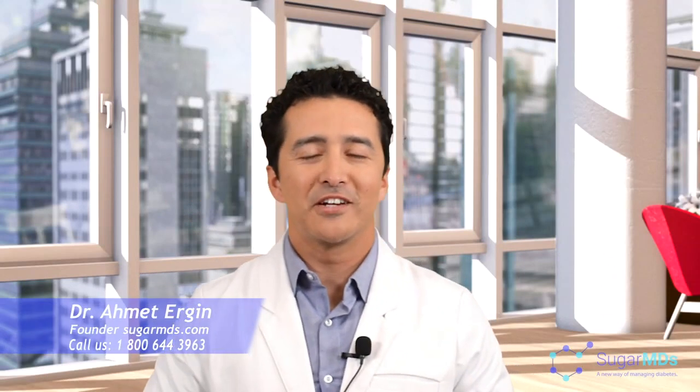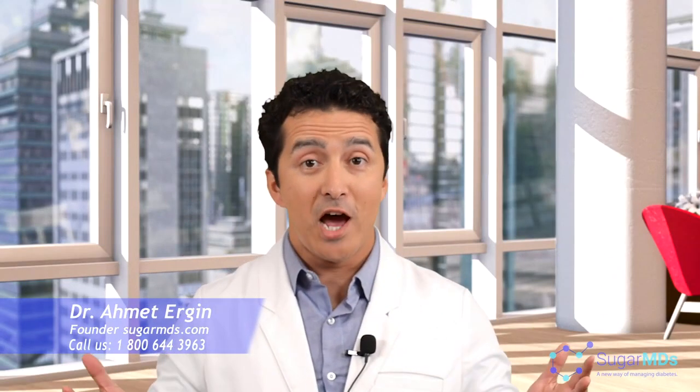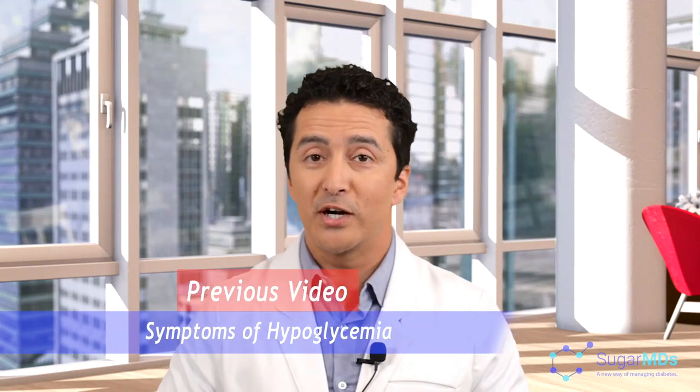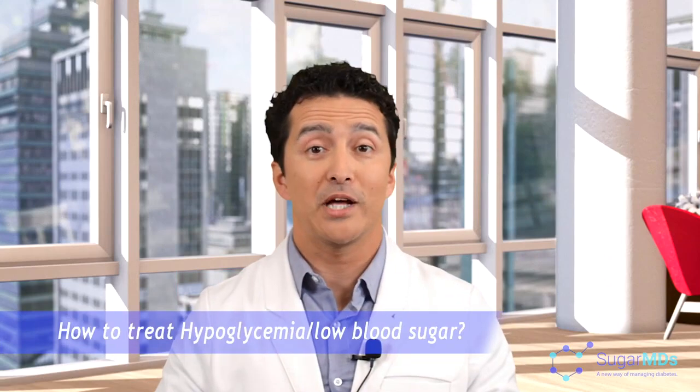Hello everyone, I am Dr. Ahmet Ergin, founder of SugarMDs. Now we are going to talk about how to treat hypoglycemia, which is low blood sugar. In the previous video, we talked about symptoms of hypoglycemia. And in this video, we are going to talk about how to treat hypoglycemia.